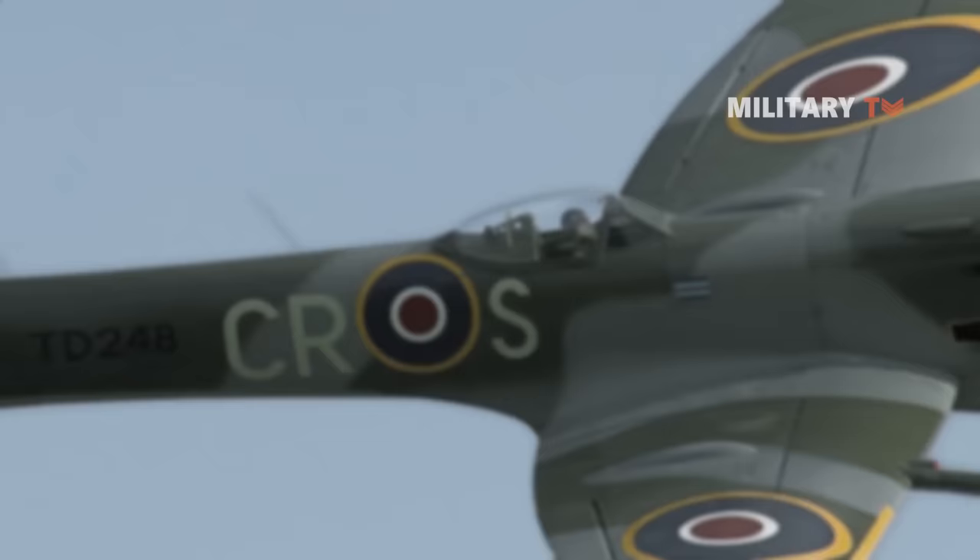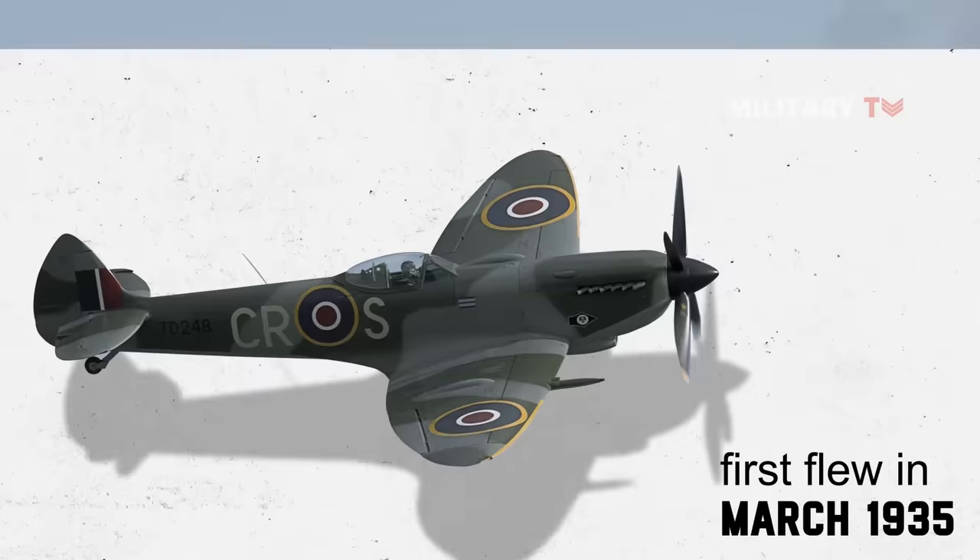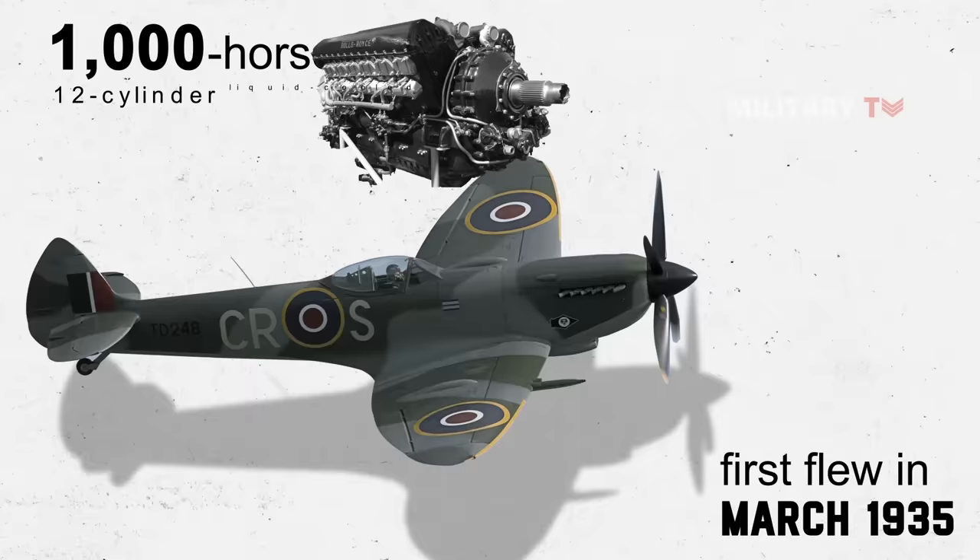By the conclusion of the war, the Spitfire had been constructed in over 20 fighter versions alone. It first flew in March 1935, powered by a 1,000-horsepower, 12-cylinder liquid-cooled Rolls-Royce PV-12 engine, later called the Merlin.